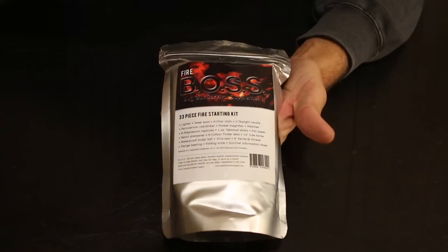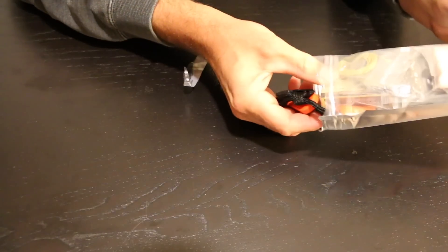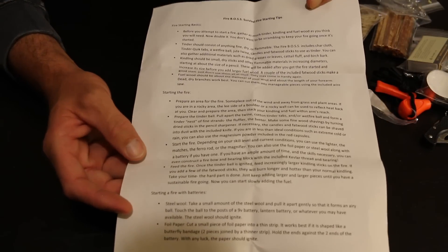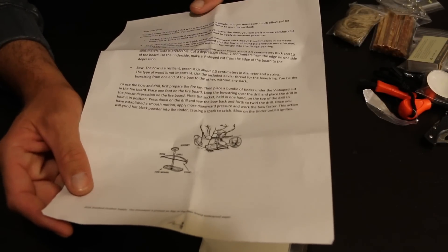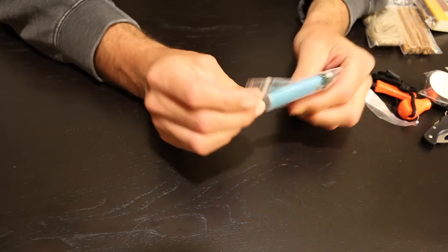Let's dig in and take a look at what you get in this 33-piece Fire Boss bug out survival supplement kit. It comes really well packed. One of the first things you'll notice is a little informational pamphlet on write-in-the-rain paper — it covers a variety of topics including the bow and drill method. A good reference to keep in there. First thing you're going to notice is you get a lighter.